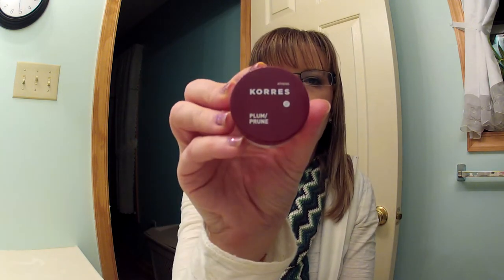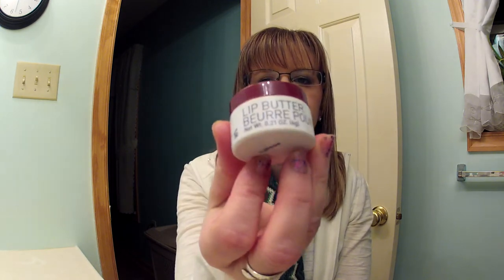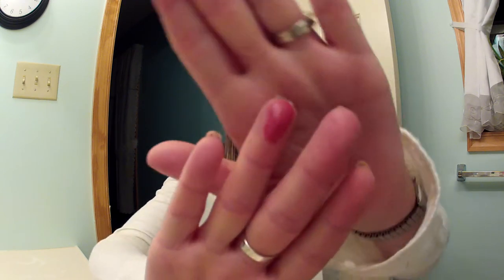The next thing I have is this Corez Plum Lip Butter, and I absolutely love this. It's so nice, and it's going to last a long time because it's a big pot and you don't need very much, but it's really pigmented. I'm surprised how pigmented this is — it's very pigmented.